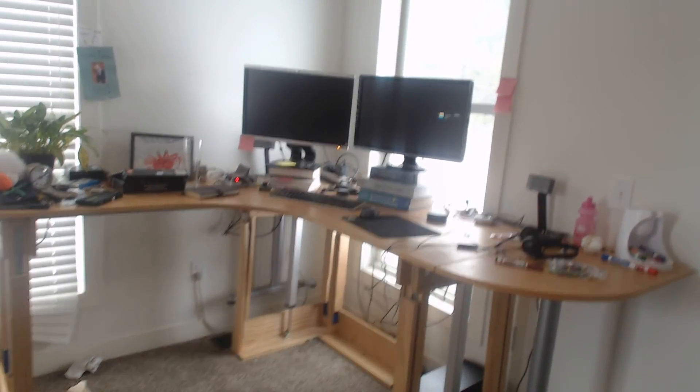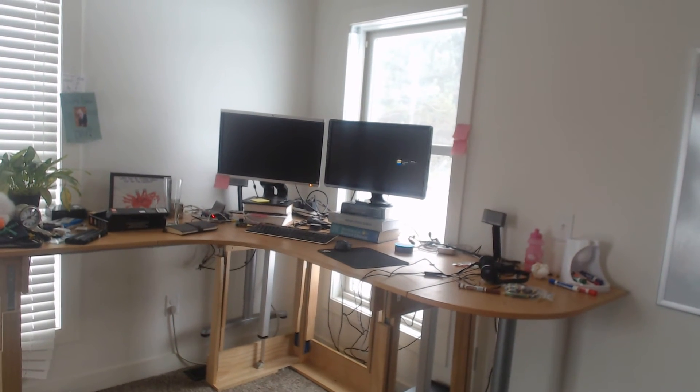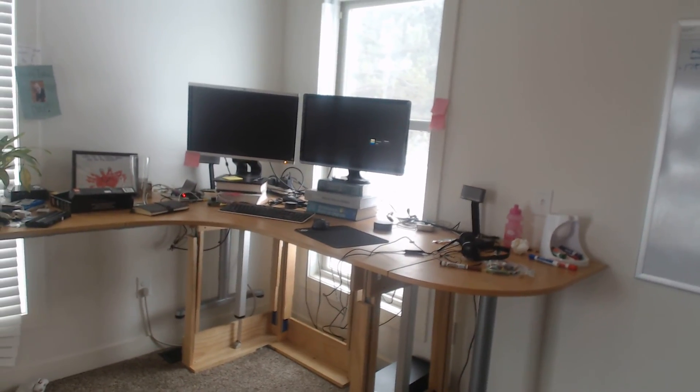So this is controlled through an Amazon Dot, which is connected to the Alexa Skills Kit that Amazon provides. And that is then connected to an API that is talked to by the Raspberry Pi. So it's much easier to control now.